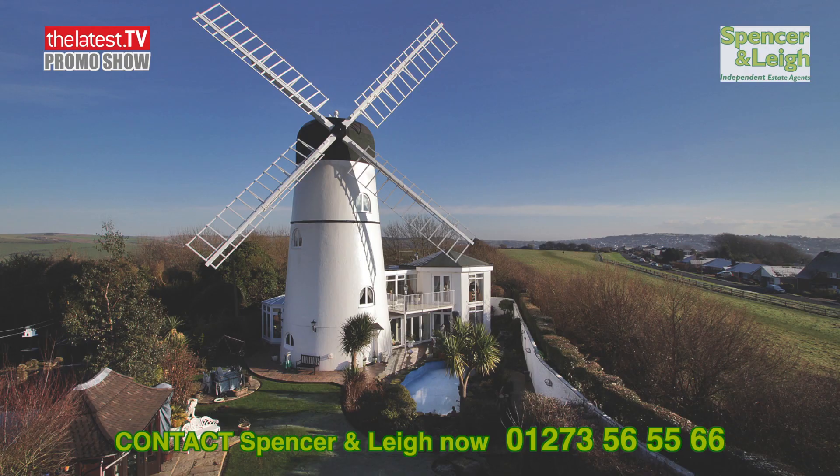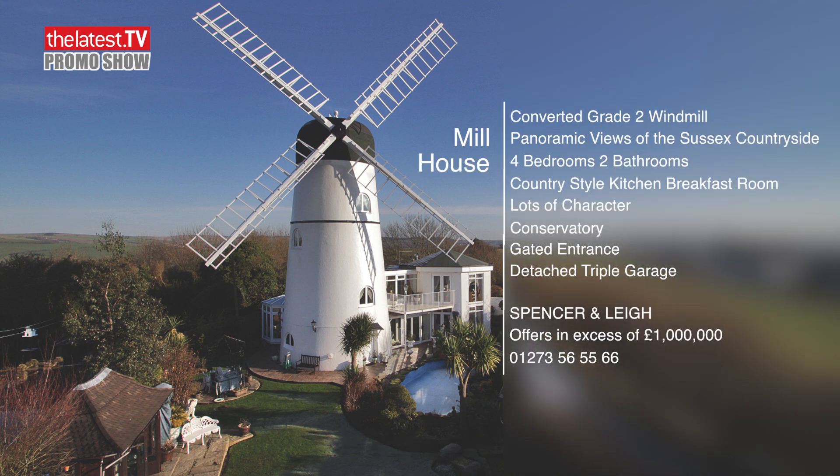For offers in excess of £1 million, this four-bedroom, two-bathroom family mill house could be yours.